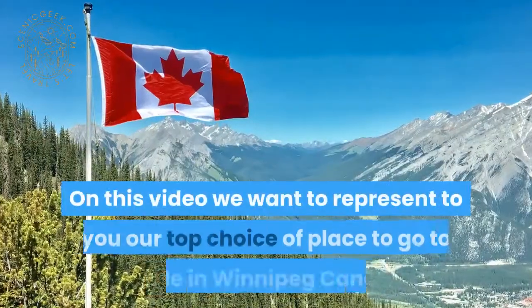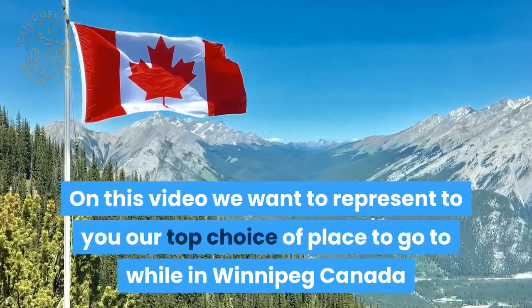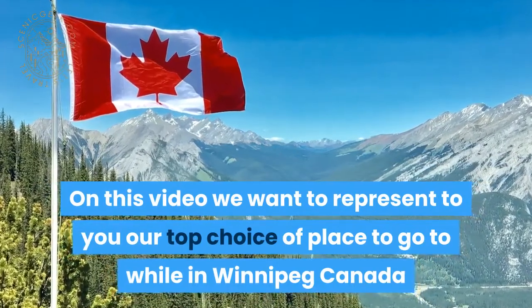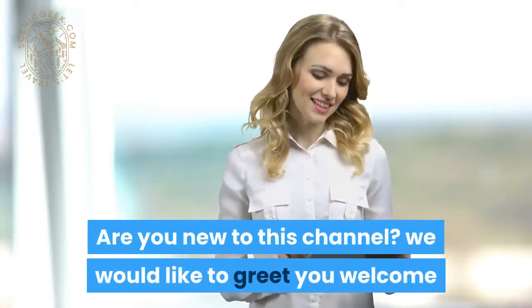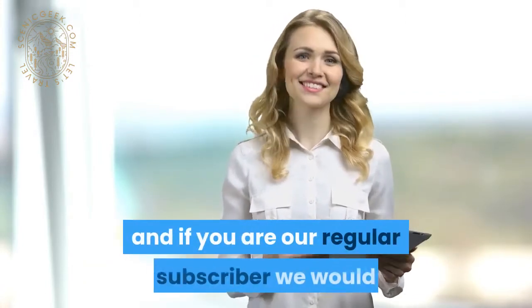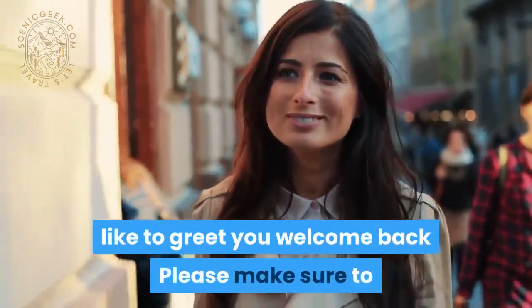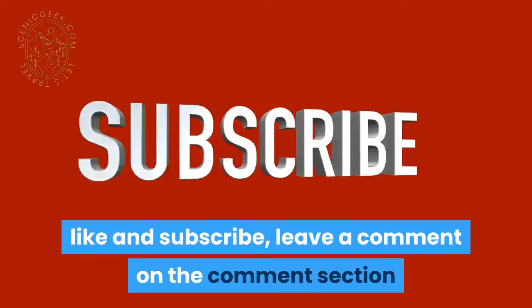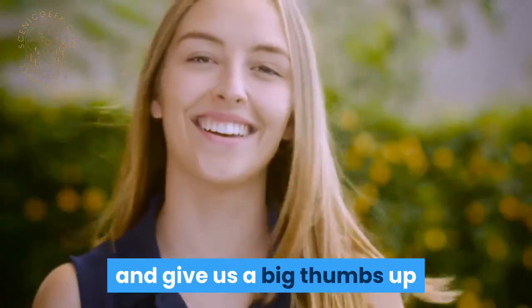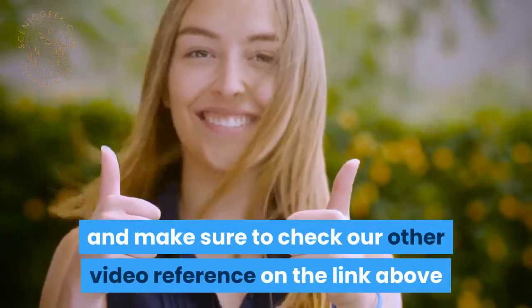Greetings Travelers! On this video, we want to present to you our top choices or places to go to while in Winnipeg, Canada. Are you new to this channel? We would like to greet you welcome. And if you are our regular subscriber, we would like to greet you welcome back. Please make sure to like and subscribe, leave a comment in the comment section, and give us a big thumbs up. Make sure to check our other menu reference on the link above.